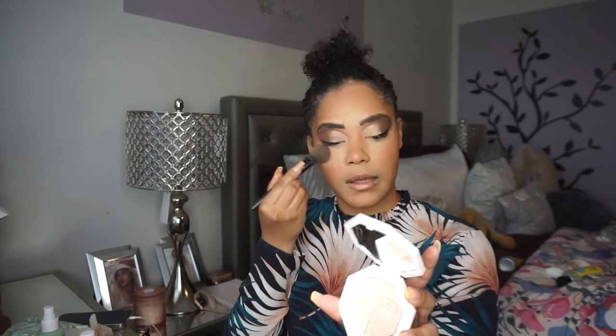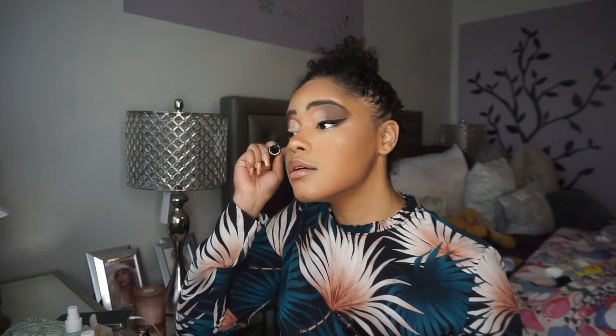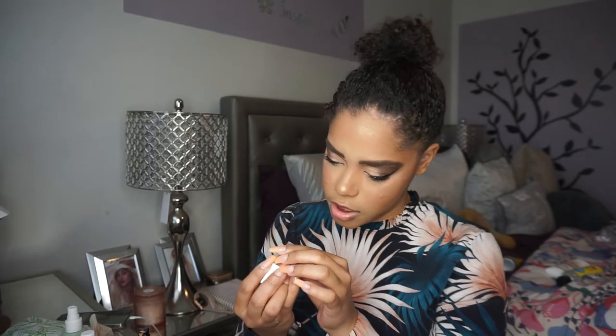I'm going into my Fenty Beauty Kilowatt Highlighter — the shades Mo Money and Hustla Baby — and I'm highlighting. I look sun-kissed, I look all of the things! I take my big fluffy brush and blend, then go back into the ELF setting mist. Then I'm going into my Urban Decay Lash Perversion mascara. I'm also going to go into my ELF liquid shadow in Flirty Birdie and apply that to the inner corners — it adds such a pretty shimmer to the eyes.